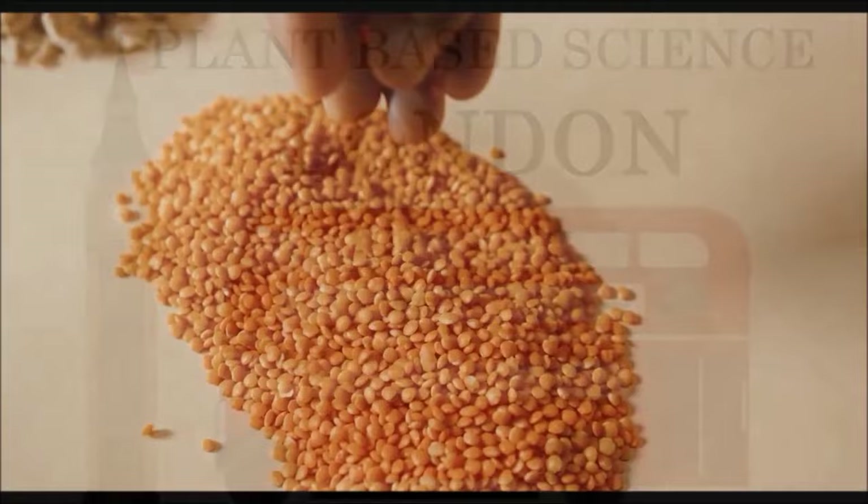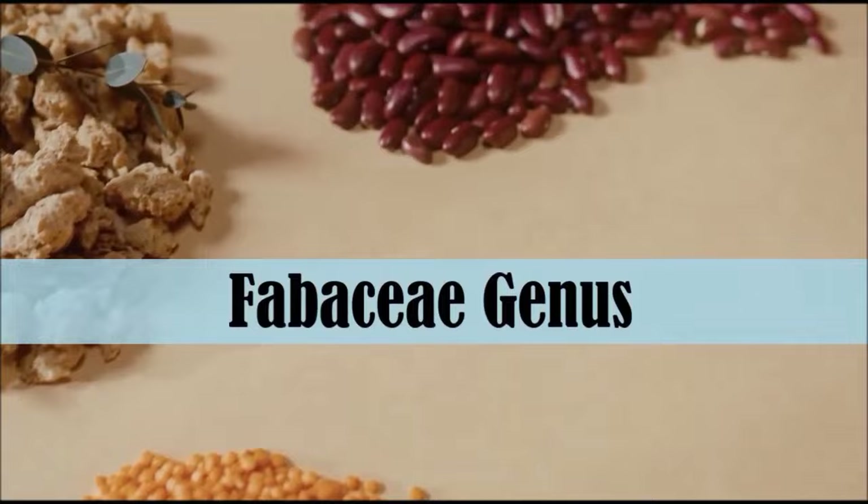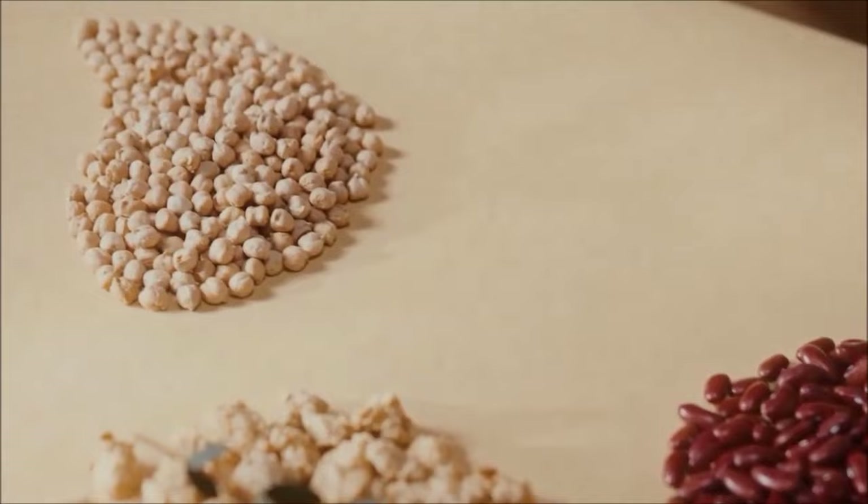Beans and lentils are both members of the common bean family, or the Fabaceae genus of plant, which is the legume family. So the question is better phrased: what is the healthiest legume we can eat?